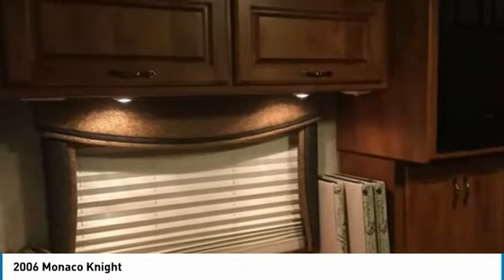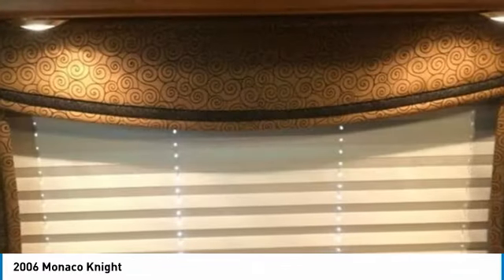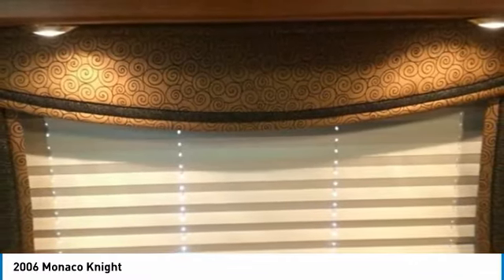Get ready to make this 2006 Monaco Knight your next home away from home, because this unit is fully loaded with a plethora of comfort amenities. Some of these features include Corian countertops, new kitchen floor, 3-burner stove/oven/convection microwave, 3-way fridge/freezer, double kitchen sink, and dinette.